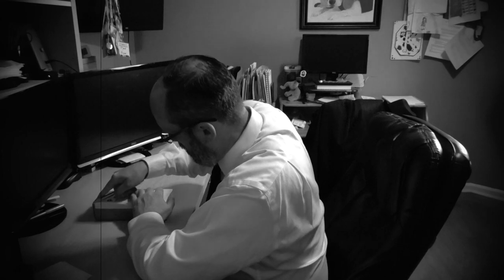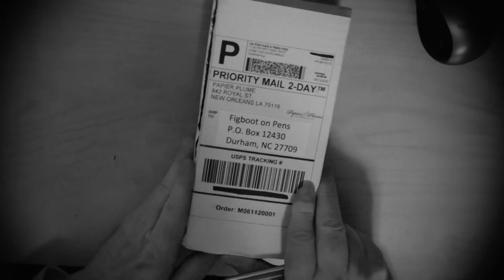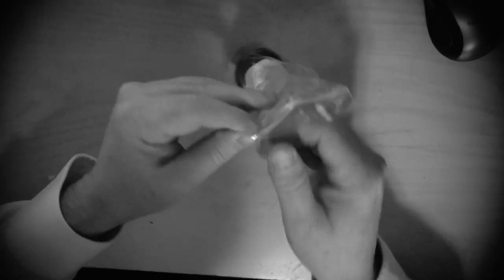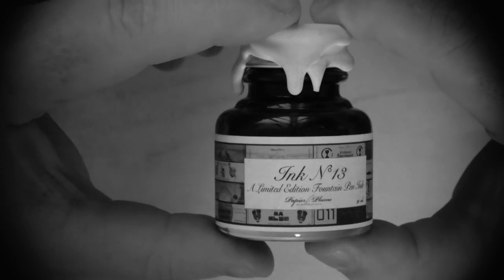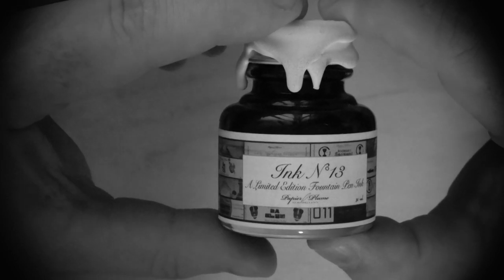Simple enough box. Inside was a bottle of ink called Number 13. Thirteen's a bad luck number where I come from — not looking for a jinx, but I hope that's not a bad omen for this ink. 30 milliliters, limited edition. Putting the clues together, since Papier Plume has been around for 13 years, I figure this is something to celebrate that anniversary.